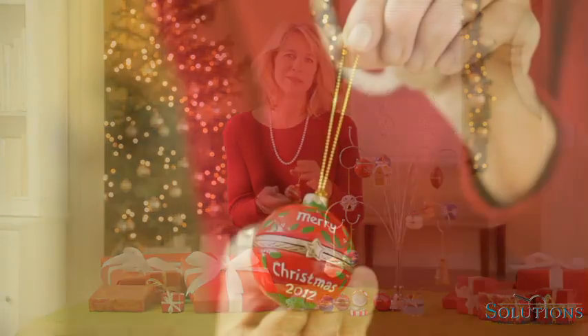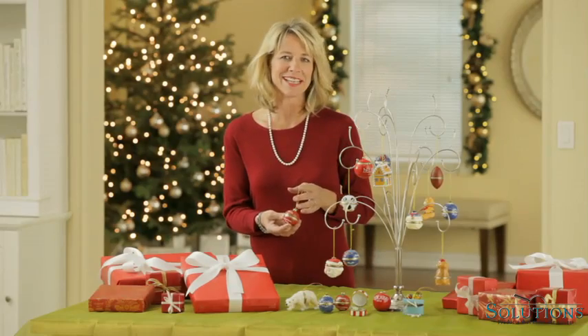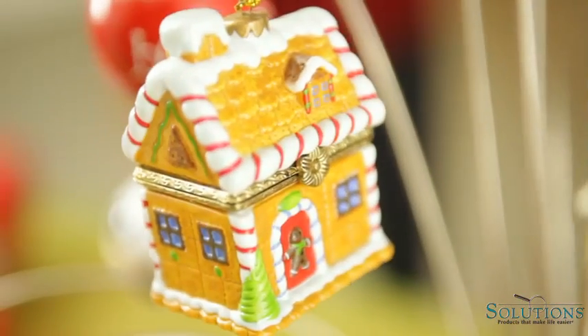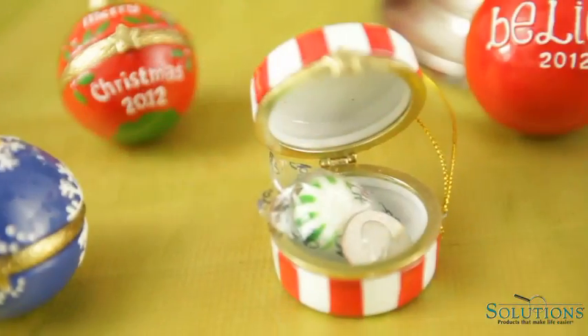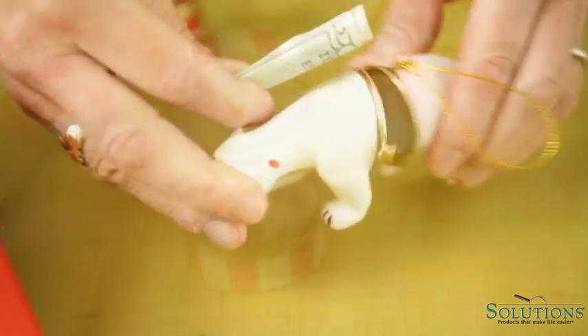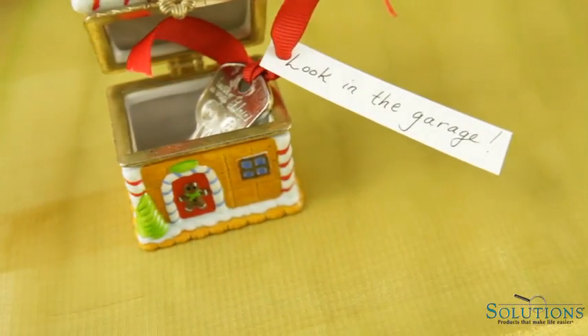Our surprise ornaments have been a customer favorite for years and we're always adding new ones to the collection. They're beautiful hand-painted porcelain, and what makes them a surprise is what you tuck inside. You can put in money, jewelry, or a note promising a special gift.